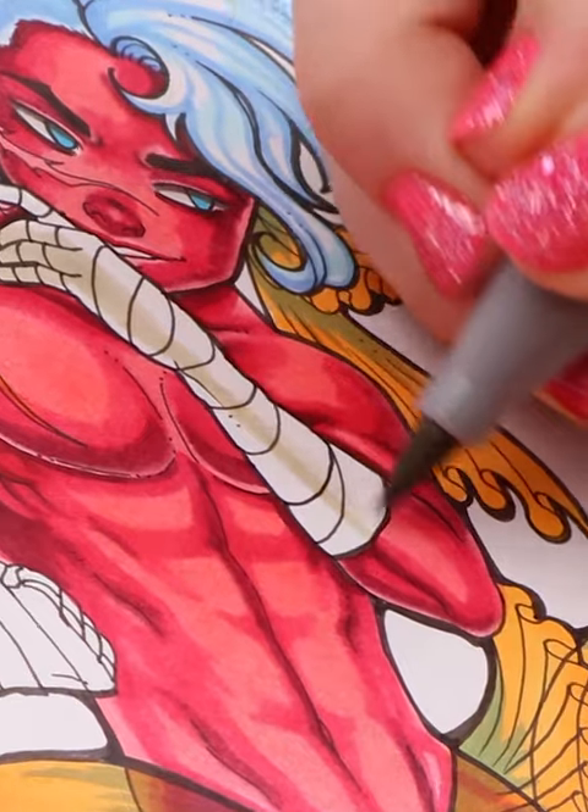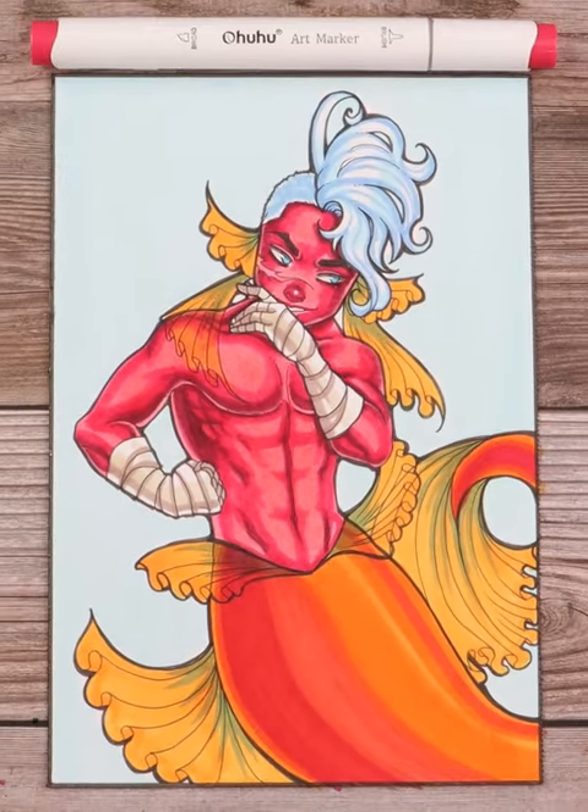Now he just needs a name. Big thanks to Ahuhu for sponsoring this video — all art supplies are Ahuhu, so check them out.